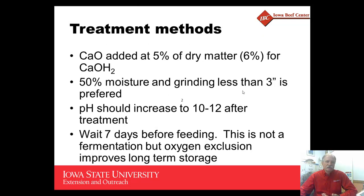The treatment method involves adding calcium oxide at 5 percent of the dry matter, or 6 percent if calcium hydroxide is used. We also need to add moisture to bring the material up to 50 percent total moisture. A finer grind is preferred — less than three inches of particle size if at all possible. After treatment, the pH should increase to 10 to 12. You should wait around seven days before feeding. If storing for longer periods of time, oxygen exclusion will help reduce spoilage organisms.